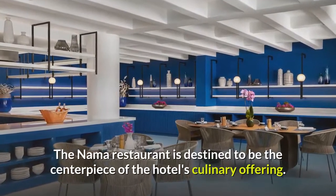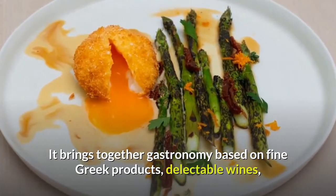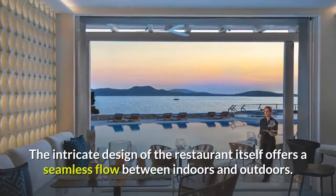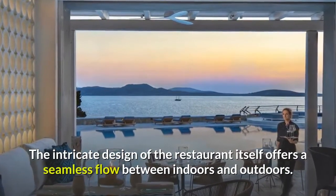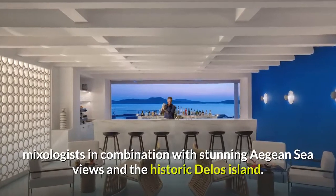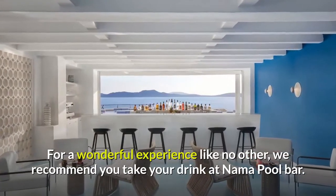The Nama restaurant is destined to be the centerpiece of the hotel's culinary offering. It brings together gastronomy based on fine Greek products, delectable wines, and breathtaking views across the Aegean Sea towards the sacred island of Delos. The intricate design of the restaurant itself offers a seamless flow between indoors and outdoors. The new Nama Pool Bar offers delicious cocktails by their mixologists in combination with stunning Aegean Sea views and the historic Delos Island. For a wonderful experience like no other, we recommend you take your drink at Nama Pool Bar.